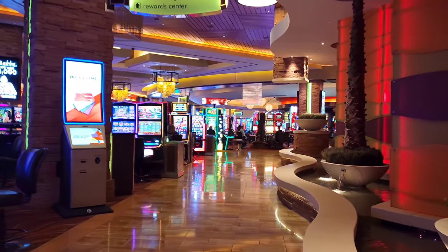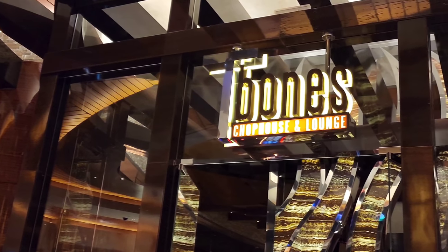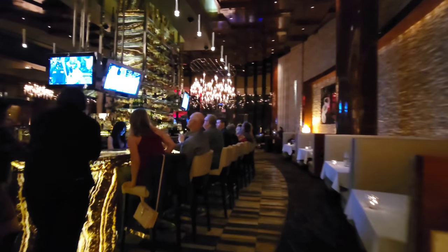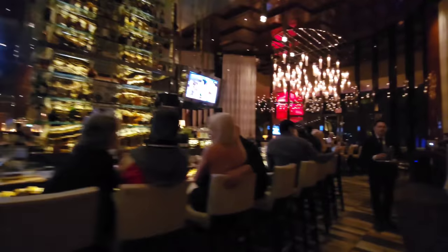There is a really nice steakhouse in here. It's called T-Bone's Chop House and Lounge. It's a pretty big steakhouse — beautifully designed, high ceilings, a full bar, and even patio seating. You wouldn't know that you were not on the Strip because it's so nice. And the prices are about the same as the Strip.